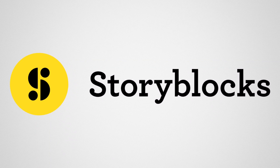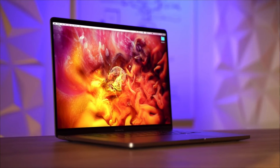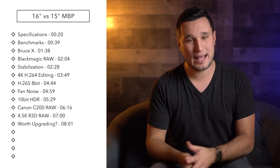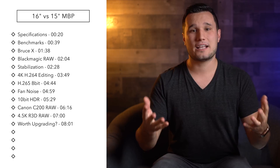This video is sponsored by Storyblocks. Hey guys, it's Max. Today we're going to be taking a look at the new 16-inch MacBook Pro — this has the best CPU and the best graphics — comparing it to the previous top-spec 15.4-inch MacBook Pro in regards to video editing with Premiere Pro, DaVinci Resolve, and Final Cut Pro, and looking at a wide variety of codecs.